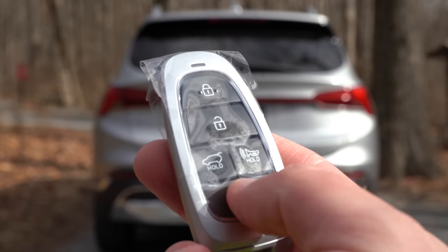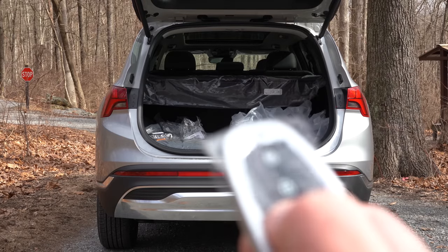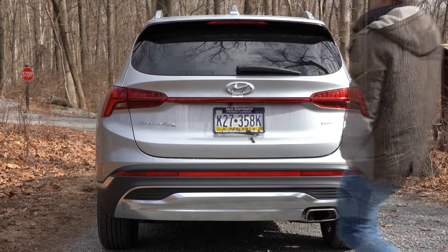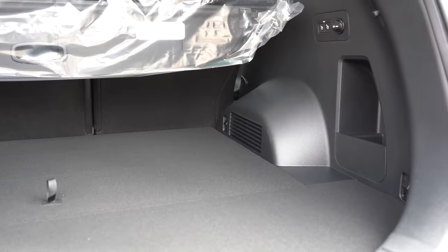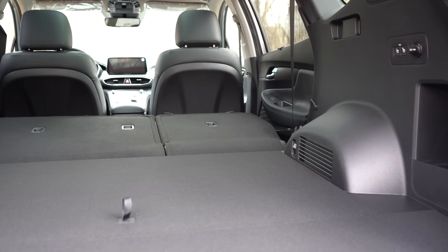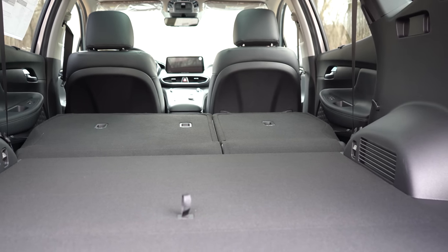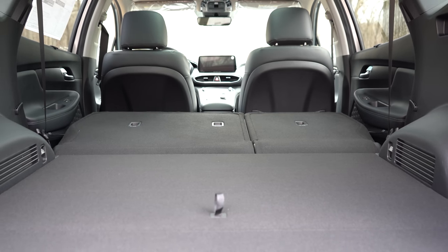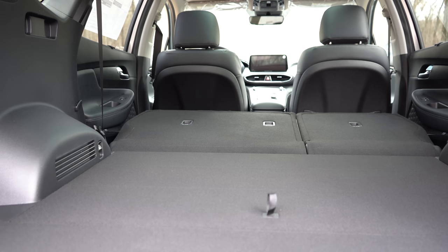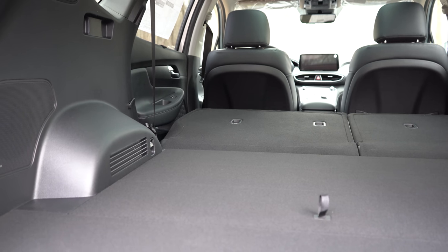When it comes to opening the rear liftgate, it's a hands-free power liftgate on the Limited or Calligraphy. You can open it via the button on the liftgate itself, a button on the key fob, or a button by the driver's left knee. Cargo capacity comes in at 36.4 cubic feet; with the 60/40 split rear seats folded, that number rises to 72.1 cubic feet. For comparison, the Toyota RAV4 offers 69.7 cubic feet and the Honda CR-V 75.8 — so the Santa Fe slots right in the middle.